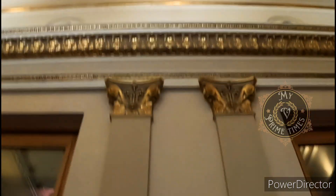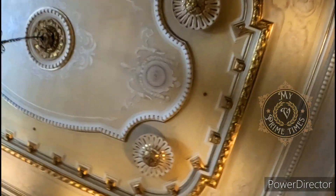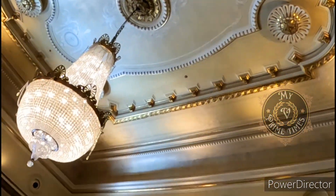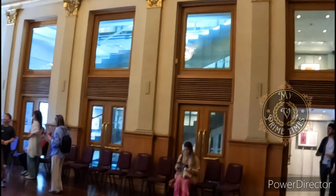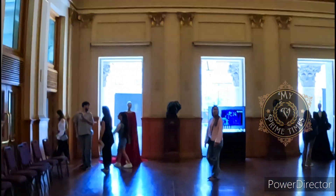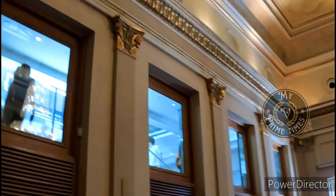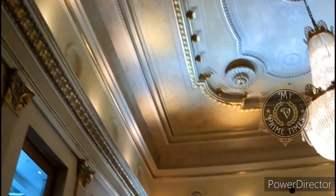Now you can see the dance performances and music concerts. There is also a masterpiece in the architecture. There is also a theatre hall and a theatre artist.